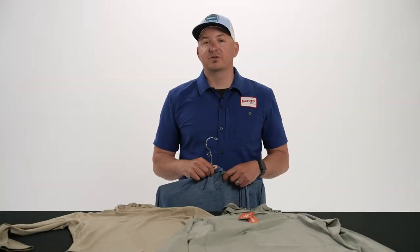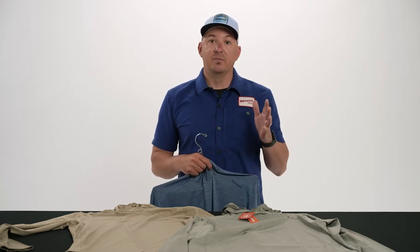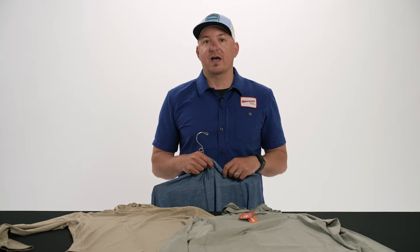Hey guys, John Sherman here, West Coast rep for Simms Fishing Products. We're here to showcase some of the new Simms products that we're launching at ICAST 2024.